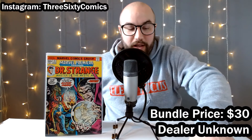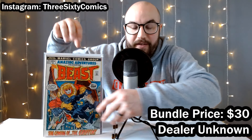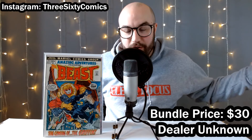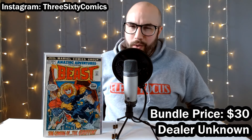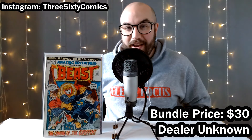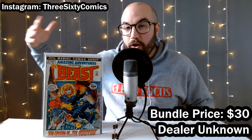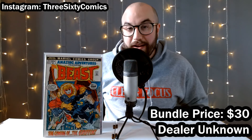This next one is an upgrade to my personal collection. I found this nice mid-grade copy of Amazing Adventures number 15. This is the first book in which Beast appears with blue fur. Prior to this, he has gray fur for a few issues, and even prior to that, he had no fur during the original X-Men run. When I think Beast, I think blue fur — a really classic transformation carried on until today. This is an upgrade to my personal collection, so I'll probably be selling the lower-grade copy that I have.